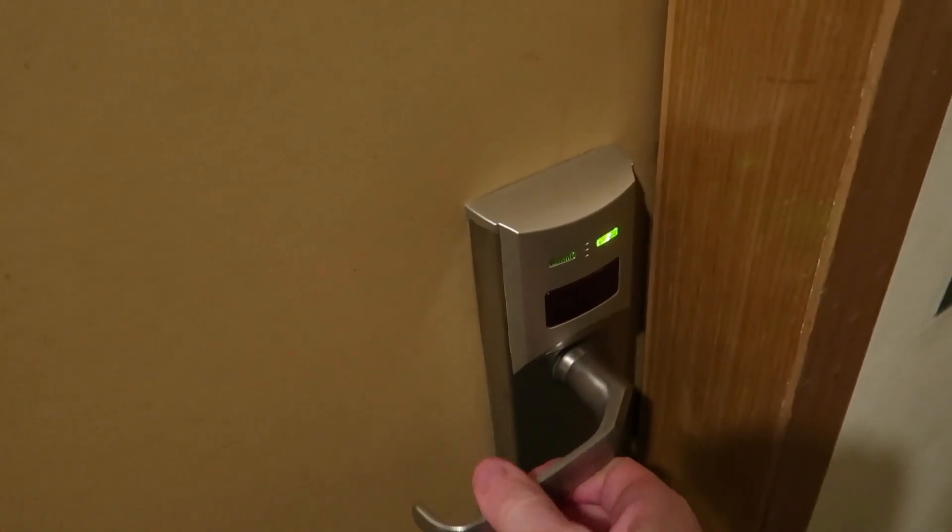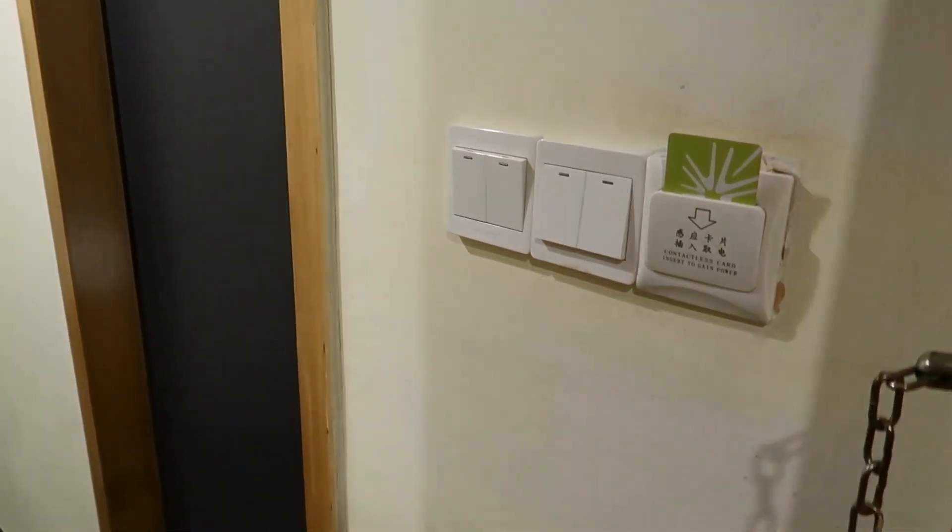Let's do a tour then. You can see here that I used my card to both open the door and turn on the electricity in the hotel room.